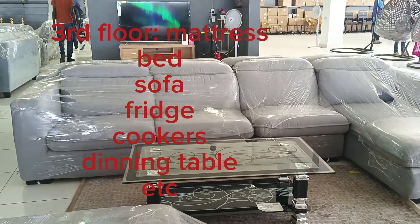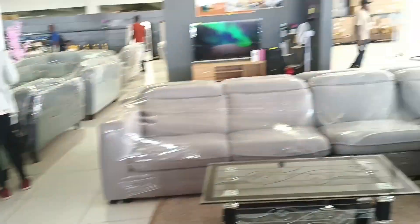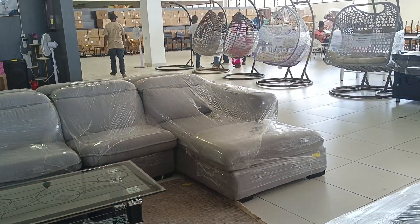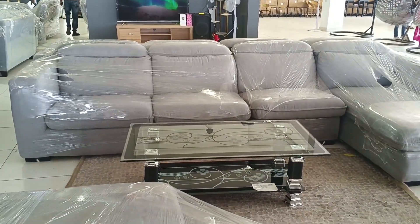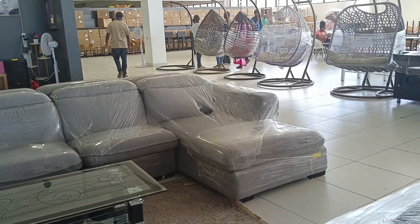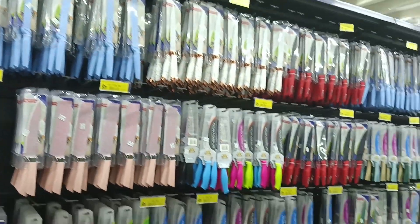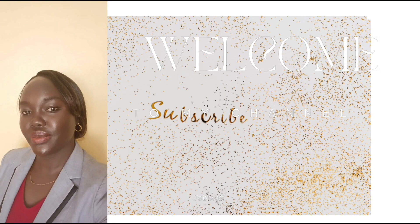On the third floor, you'll find mattresses, beds, sofas, fridges, and cookers. All items have different prices. That's the end of the video — thank you so much for your support. Kindly subscribe to the channel, and if you get the chance, visit China Square. You'll find a variety of unique items all under one roof. Thank you and kindly subscribe.